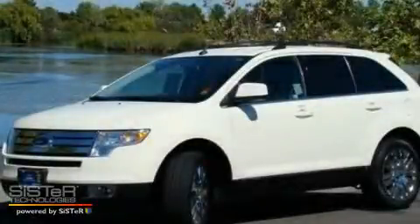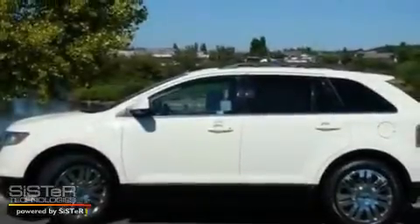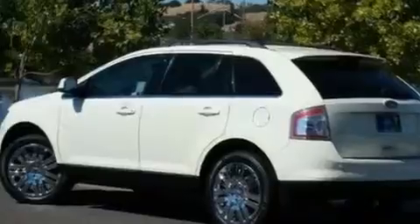This is a 2008 Ford Edge — functional utility for a modern lifestyle. It has a 3.5-liter 6-cylinder engine and a 6-speed automatic transmission.